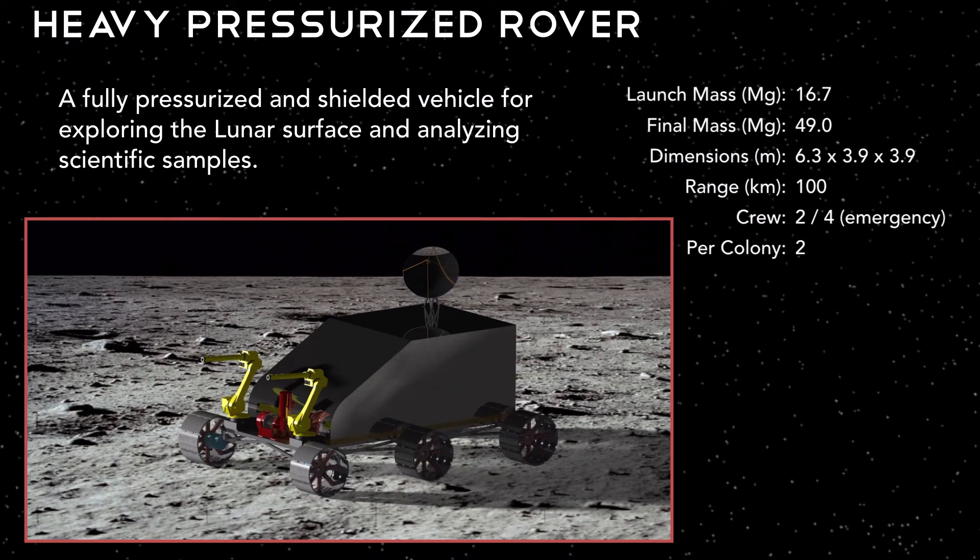Once the crew is on the moon, they explore and travel in pressurized rovers. We maintain that the crew is in a shirt-sleeve environment for as long as possible and that we use spacesuits in emergency situations only. The heavy pressurized rover is one of two vehicles we use to traverse the lunar surface. It is a short-range shielded vehicle with a maximum range of approximately 100 kilometers. At launch on Earth, the rover is approximately 17 tons but is almost 49 tons fully operational with shielding. It has the capability of retrieving lunar samples and storing them to return to Earth. In an emergency, we can use the heavy pressurized rover to rescue two stranded crew members.